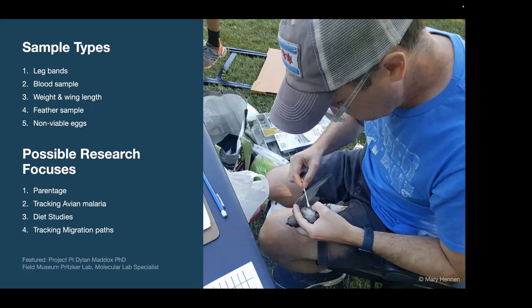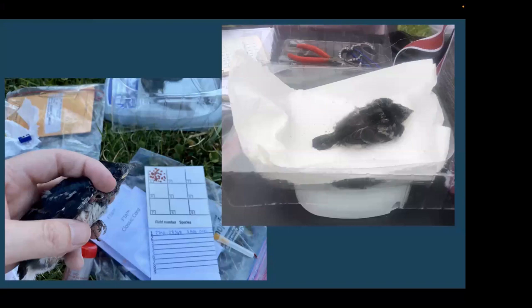These data will help answer several research questions — including parentage questions, since some male Martins may care for babies that aren't biologically theirs. We can also track avian malaria presence across different sites, conduct diet studies, and even track migration paths as birds come and go from Brazil each year. The project PI is Dylan Maddox at the Field Museum's Pritzker Lab — a molecular lab specialist and evolutionary biologist. We take a tiny bit of blood and dab it onto a Whatman card, which is shelf-stable for future sampling.